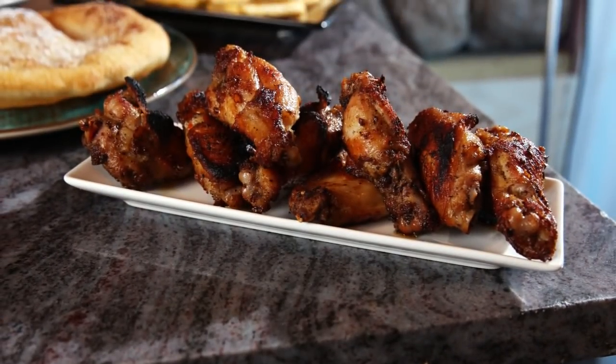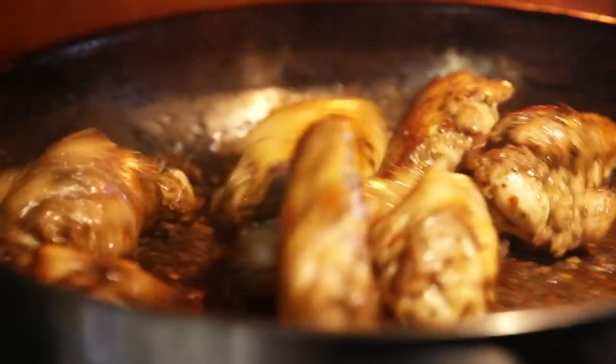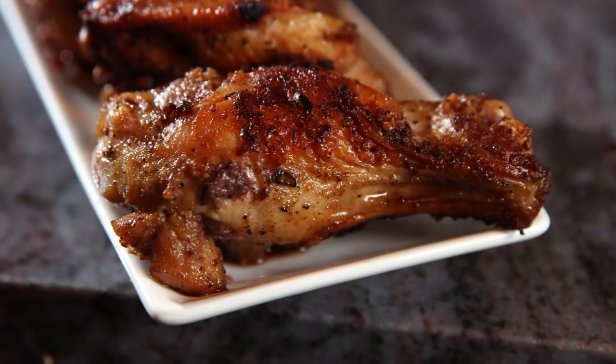And if you prefer your chicken on the bone, order some wings. We pan-sauté them in the brick ovens. You're really going to get a crispy exterior on the wing — they've got some good heat. We don't even give you a sauce to go with it. You don't need it.